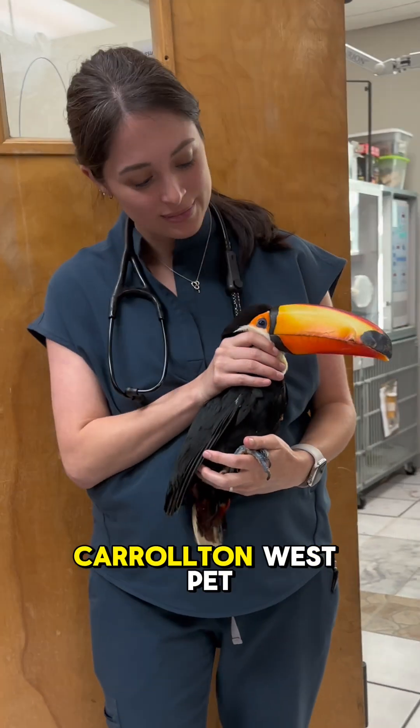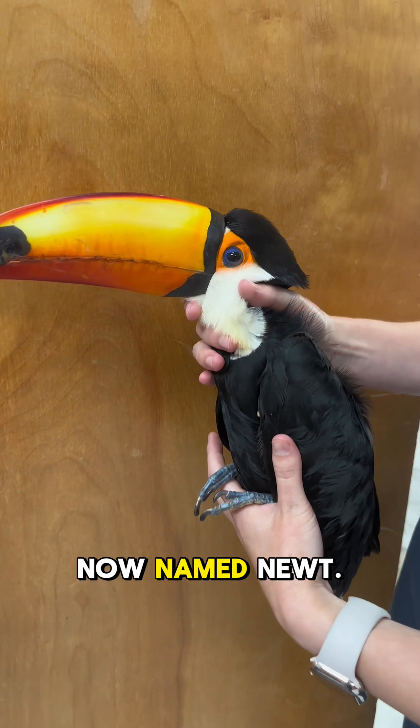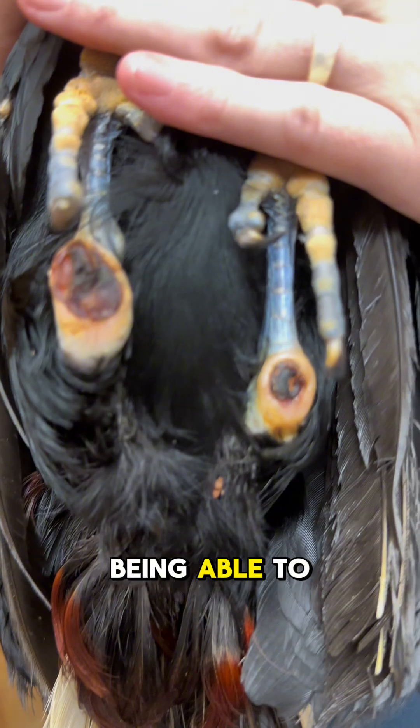We had a special guest at Carrollton West Pet Hospital — a toucan rescued by Toucan TV, now named Newt. She was an older toucan that presented with pretty severe sores on her hocks, due to not being able to perch correctly.